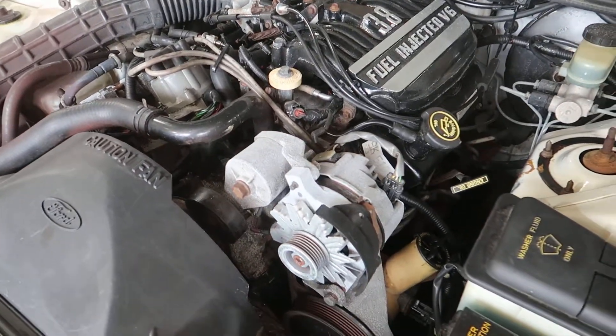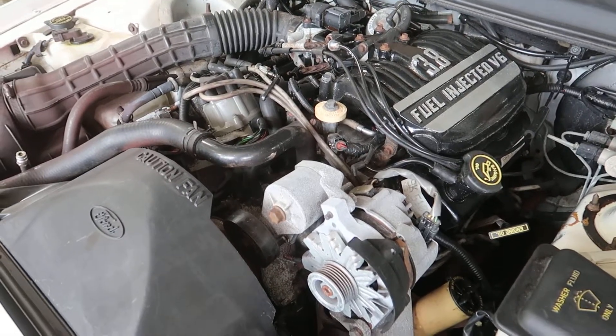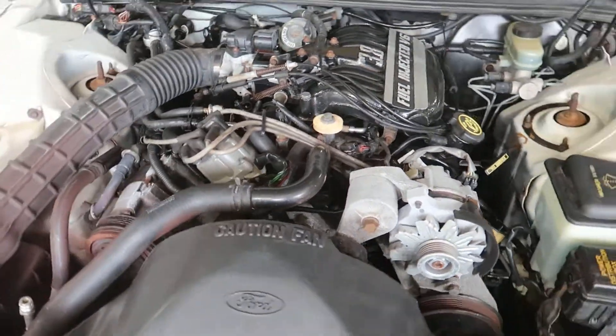Unfortunately, the AC compressor was locked up, so we had to cut the belt. The lid is running nice.